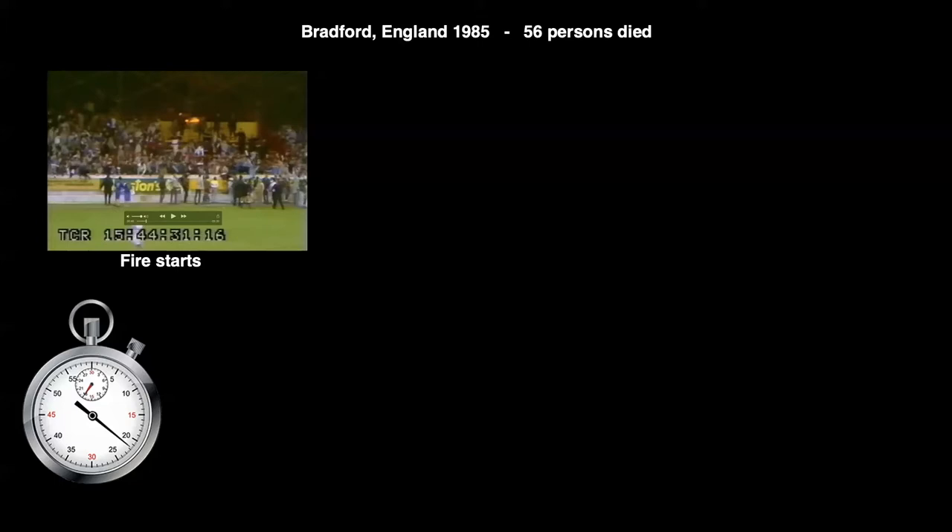Here is just one of countless examples — a fire that started in Bradford, England, in 1985, which killed 56 persons. You can see a very small fire in the background in the stadium bleachers. At this stage, if you detected that fire, you would most likely be able to put it out with a common garden hose or a few buckets of water. After only 30 seconds, you can see that fire has spread and become massive — that would take a lot more than a garden hose to put out.